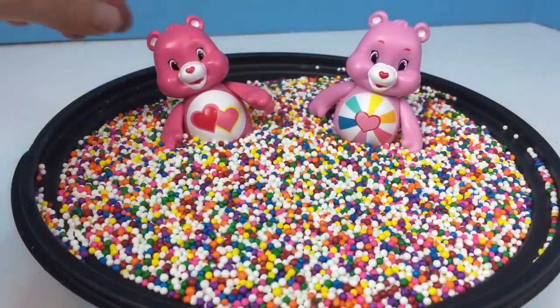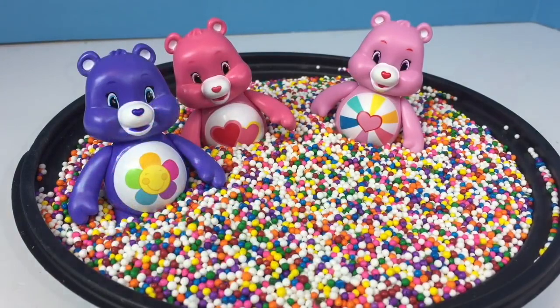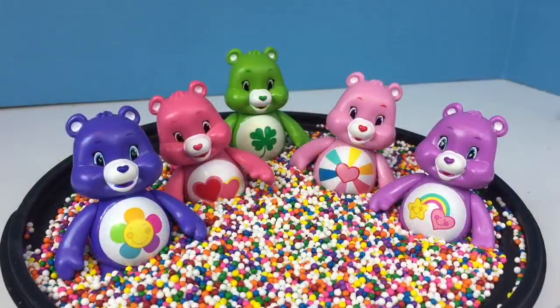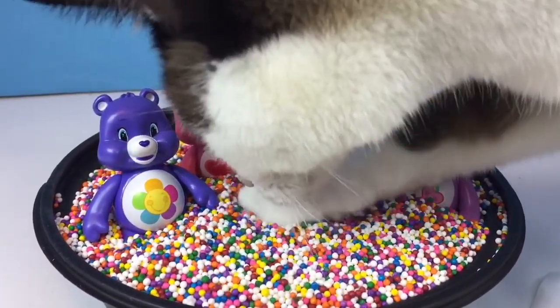Two Care Bears were playing in the rainbow sprinkles — one, two. Three more Care Bears came along. Two plus three equals five. Five Care Bears in the rainbow sprinkles!